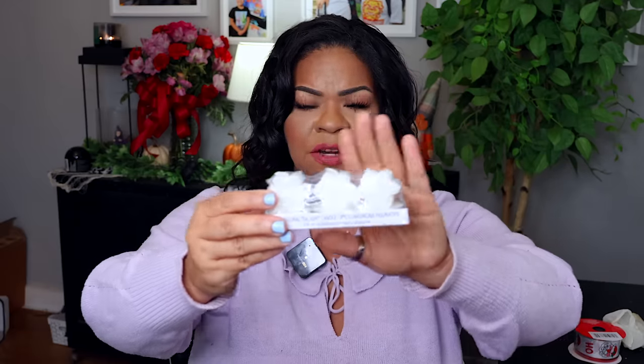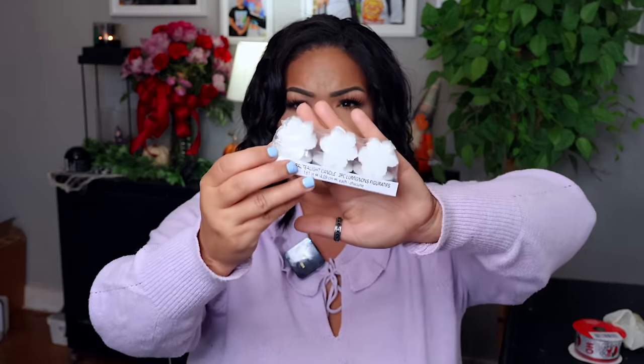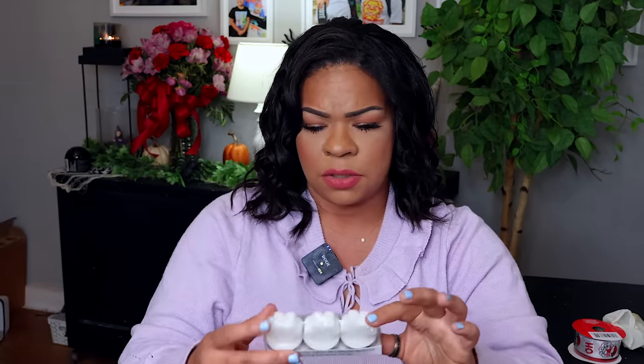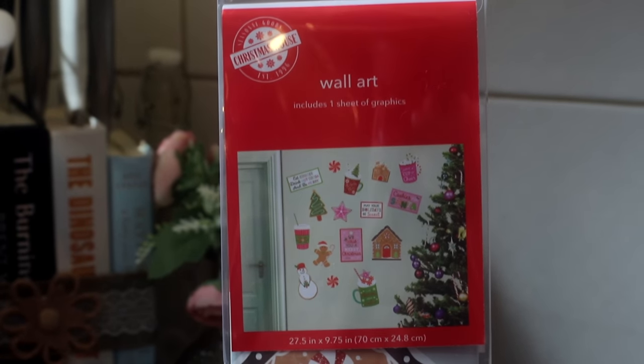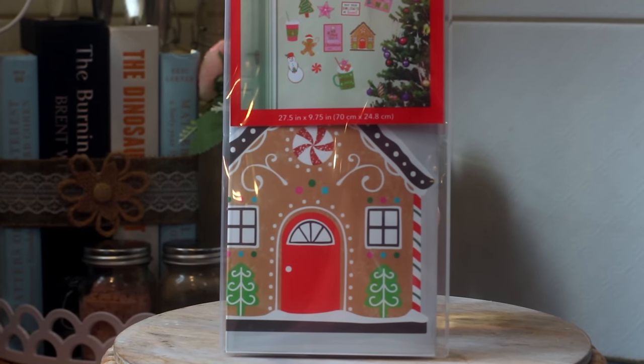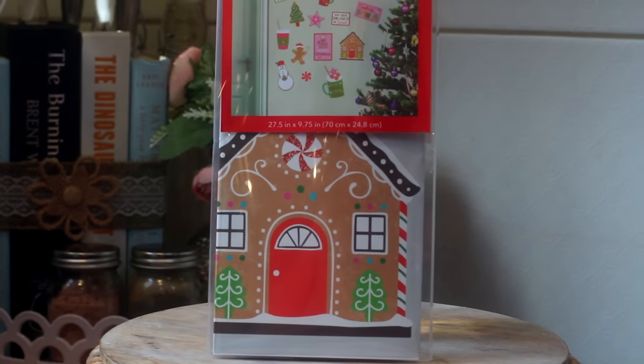I saw these really cute little tea lights at Dollar Tree — they're basically little snowflakes inside a tea light but kind of raised. I thought those would be cute to use somehow, maybe with some glass Christmas trees from the Target Dollar Spot in the bottom. I also got some wall art — basically one sheet of graphics. Dollar Tree has had these before and I wanted to pick them up so you could put them on glass jars or use them in other ways. I'm not sure of the plan just yet but hopefully I'll figure something out.